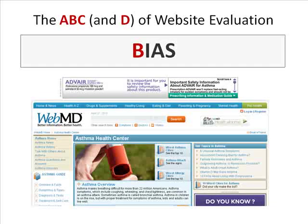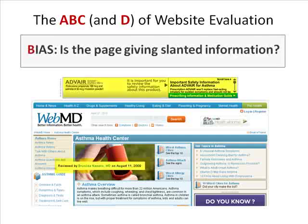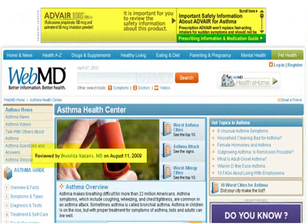Have you ever been on a website where the content was obviously slanted, or maybe the page consisted solely of hyperlinks to buy items? Here is a WebMD entry about asthma. While the page shows that the information was reviewed by a licensed medical doctor, you might also notice that the website's advertiser is an asthma medication maker. Here, you might start to ponder whether or not WebMD's content could be biased due to their site's advertisers.